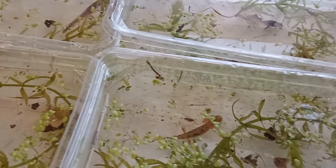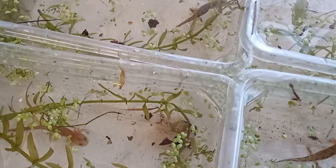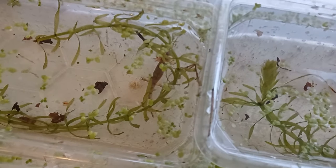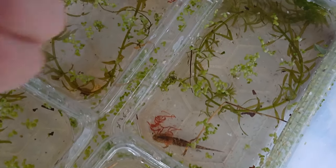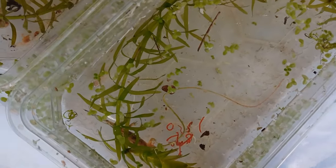With ample feeding they will soon grow in size. Here they are given a generous feeding of live blood worm.